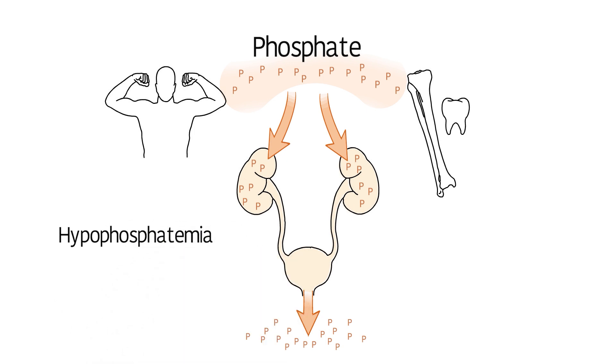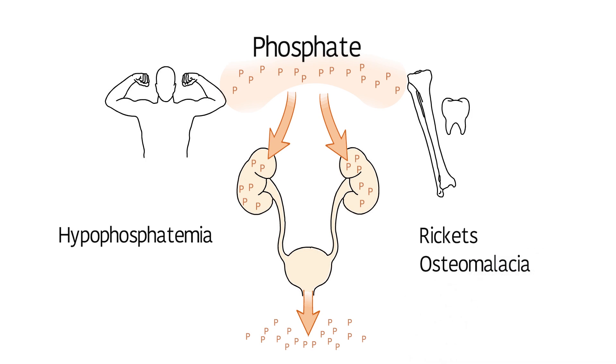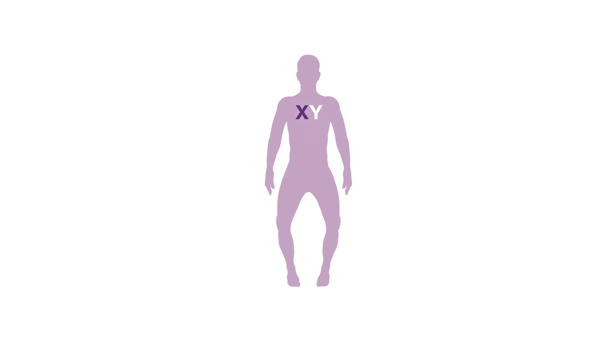Hypophosphatemia leads to conditions called rickets and osteomalacia, which cause soft, weak bones. Although there can be other reasons for rickets, such as vitamin D deficiency, XLH is one of the few causes that is inherited — passed down from parent to child on a changed gene. In about 20% of cases, though, a person develops XLH without any family history, because the gene changed on its own.